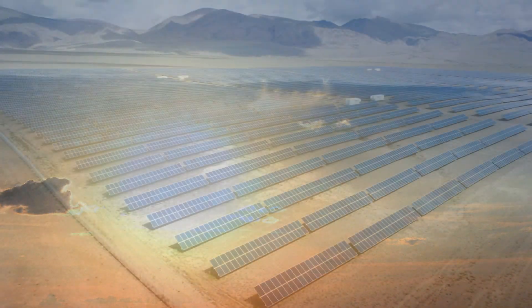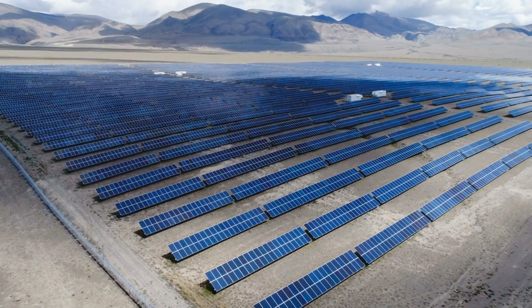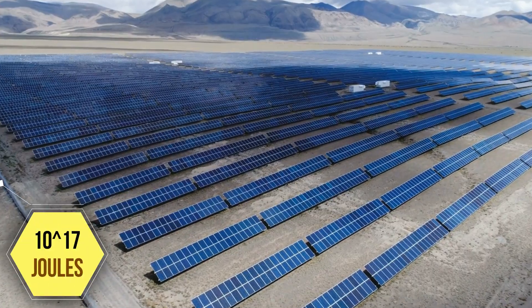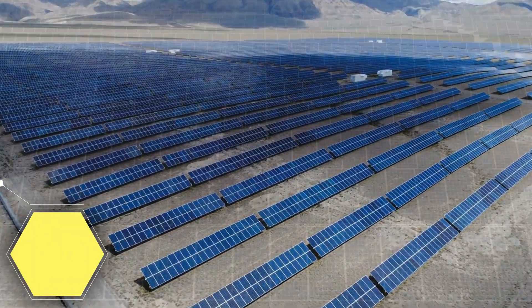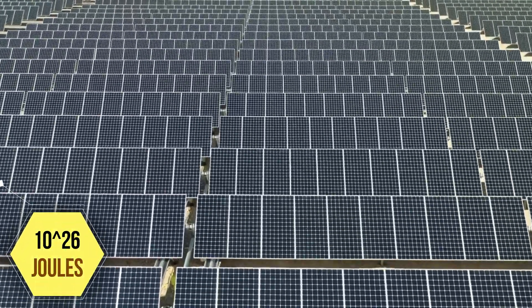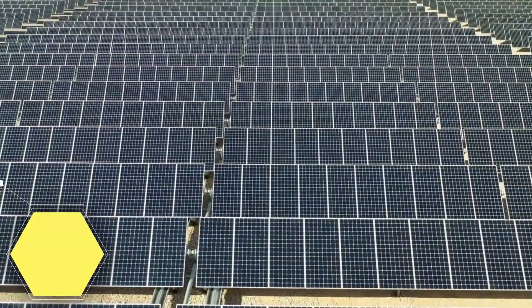So, if humans covered every square inch of Earth's surface with solar panels, that would generate more than 10 to the 17th power joules of energy per second. That would still be losing the majority of energy radiated by the sun, about 10 to the 26th power joules per second.